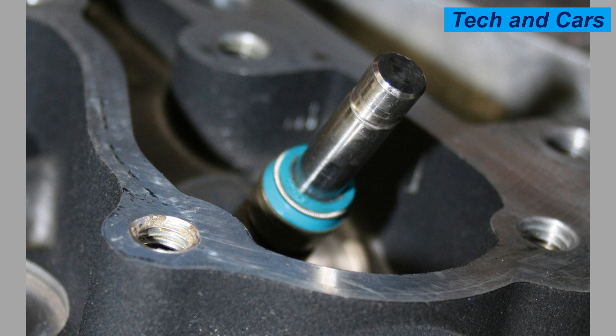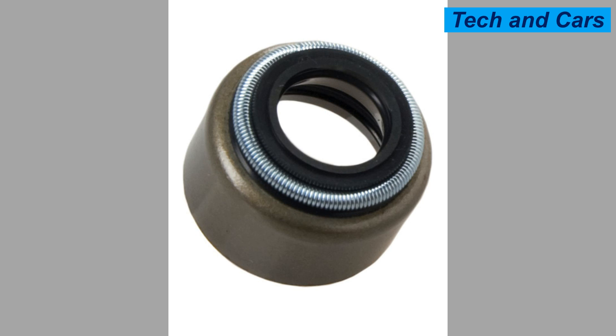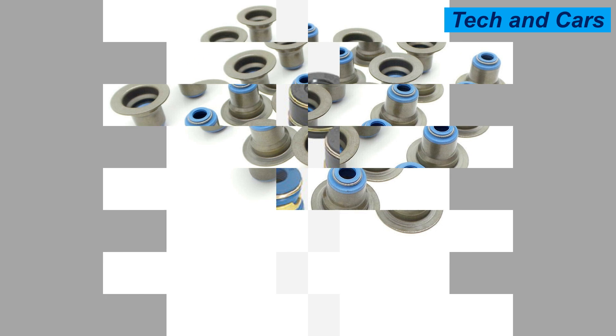Seventh, decreased compression: worn valve guide seals can lead to decreased compression in the affected cylinders, resulting in reduced engine power, decreased fuel efficiency, and potentially causing misfires. Eighth, engine stalling or difficulty starting: in some cases, excessive oil entering the combustion chamber can cause the engine to stall or have difficulty starting, as oil fouls the spark plugs, preventing proper ignition and combustion. Ninth, carbon buildup: faulty valve guide seals can contribute to the buildup of carbon deposits on the intake valves and in the combustion chamber, as oil mixes with carbon and other contaminants, affecting engine performance and efficiency.